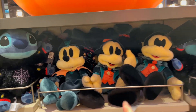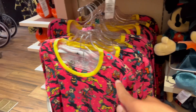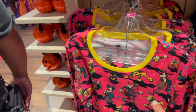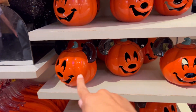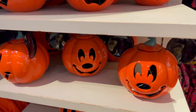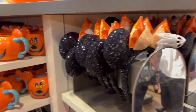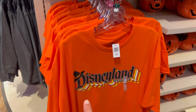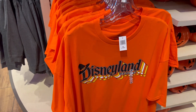Over in the plush section they have Mickey plushes all dressed up. They have some different types of sweatshirts and long sleeve clothing. Here's Stitch — cute little Stitch all dressed up in Halloween clothing — as well as these cute Halloween jack-o'-lanterns or something. They also have ears for the Halloween season, and some nice simple Halloween themed shirts which are actually the same logo I have on right now, just Halloween themed.